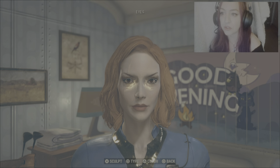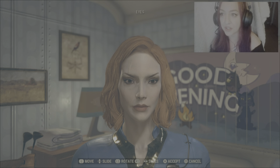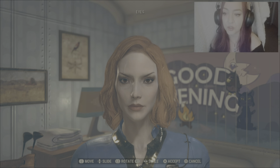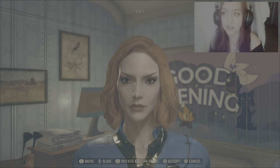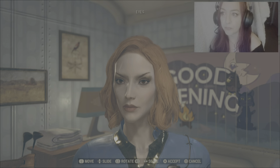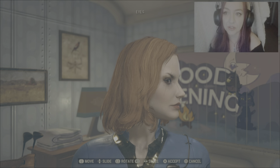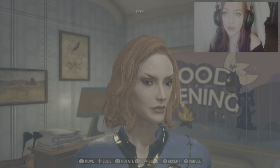For eyes, let's go sculpt. We want to rotate them as far L1 as we can. For scale — left and right on the d-pad — I'm going to press right on the d-pad just once. For moving them, I'm going to flick down using the left stick just one small time, and to the right — just a small flick. For slide, starting from all the way up, press down on the d-pad nine times.